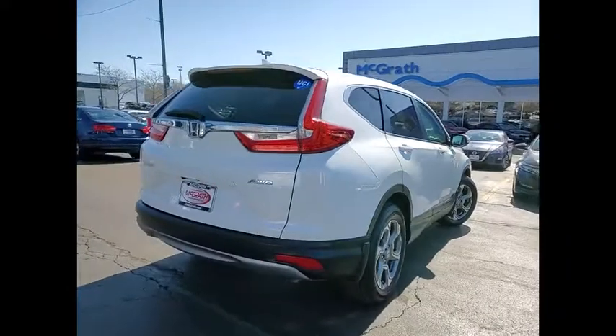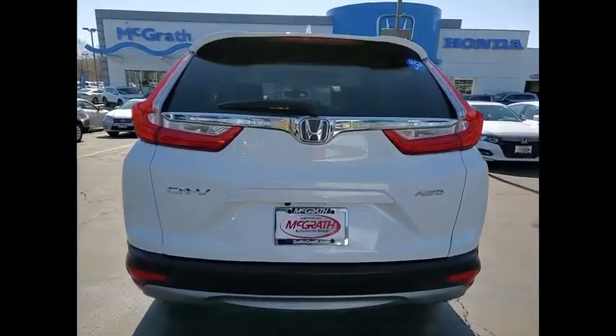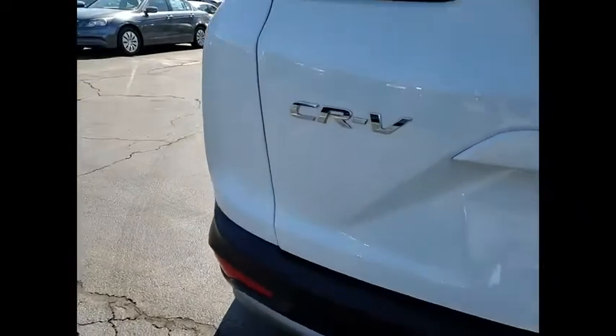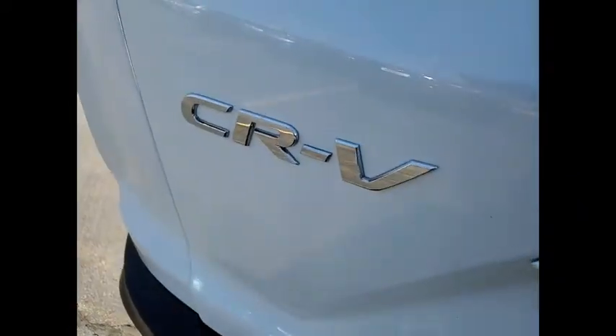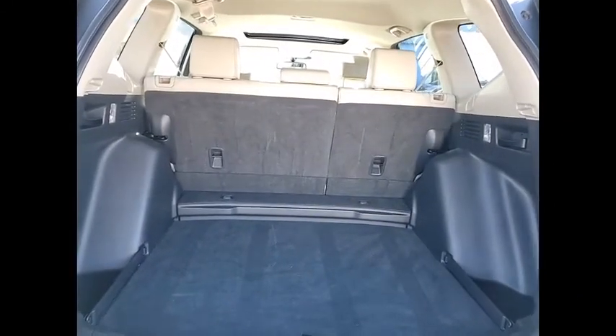This vehicle has less than 50,000 miles. Here are some of this vehicle's great options: tire pressure monitor, turbocharged, blind spot monitor, all-wheel drive, heated mirrors, aluminum wheels, rear spoiler, remote engine start, power liftgate, and brake assist.